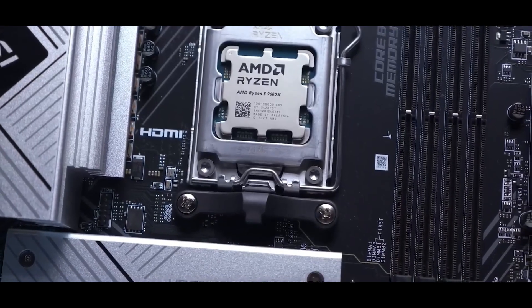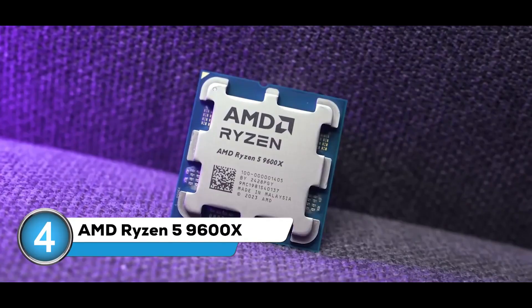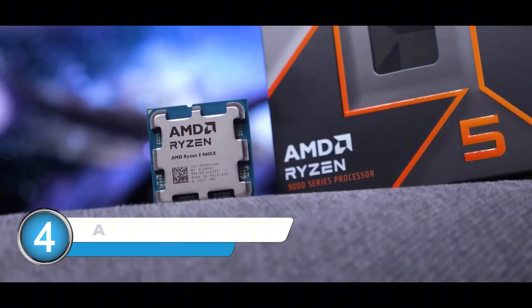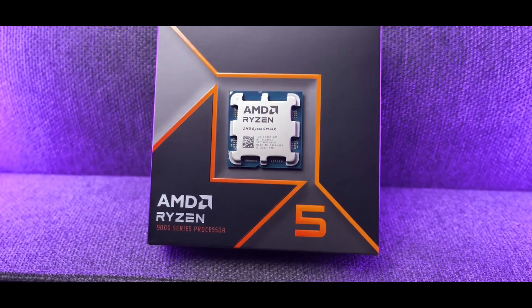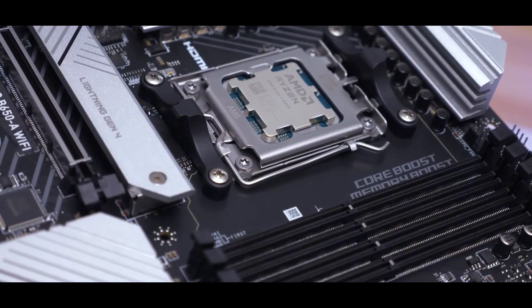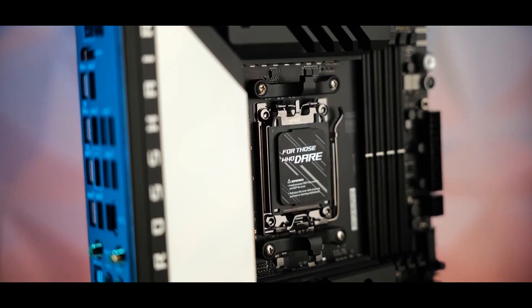At number 4, we've got a real sweet spot in terms of price and performance with the AMD Ryzen 5 9600X. This one's a step up, moving to the newer Zen 4 architecture. You're getting 6 cores and 12 threads, which is plenty for most gaming setups, offering a great balance. You're getting a significant performance boost over our previous pick, but without spending a whole lot more.